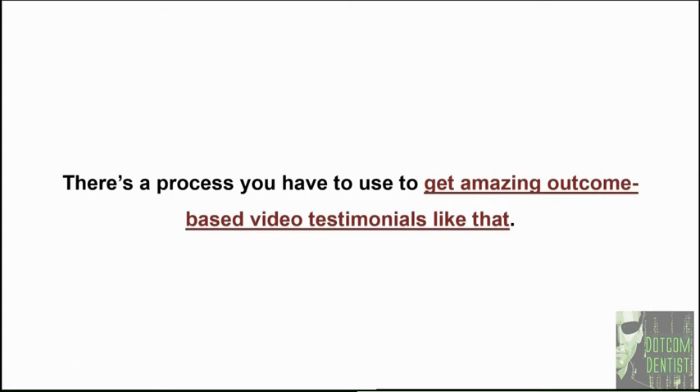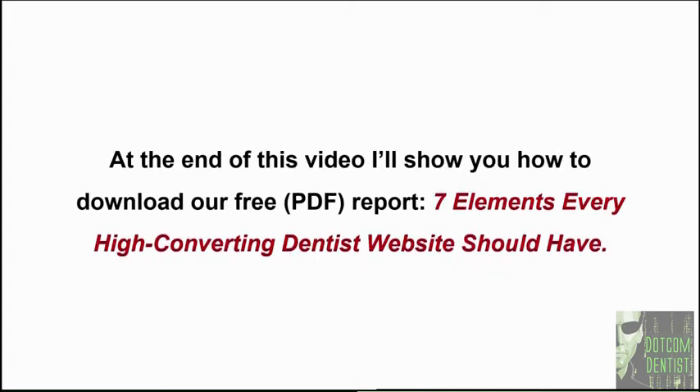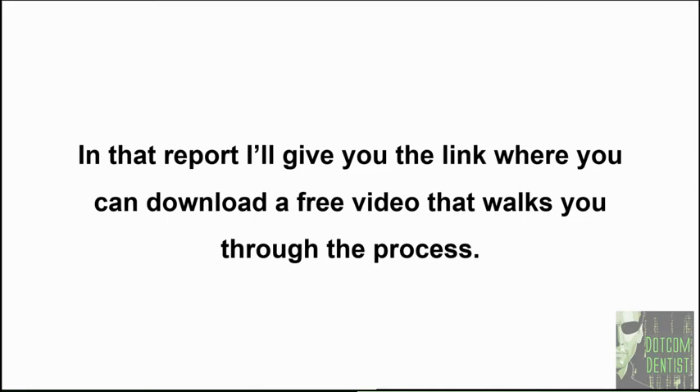There's a process you have to use to get amazing outcome-based testimonials like that, and in just a bit I'll tell you how to do that and give you the tools absolutely free. You have to be able to deliver transformative results for your patients — assuming that you are, there's a simple step-by-step framework for getting those outcome-based video testimonials. At the end of this video, I'm going to show you how to download our free PDF report, 'Seven Elements Every High Converting Dentist Website Should Have,' and in that report I'll give you a link to download a free video that walks you through the entire video testimonial system — normally sold for $497, but free when you download the report.